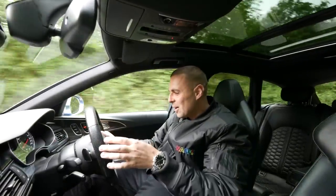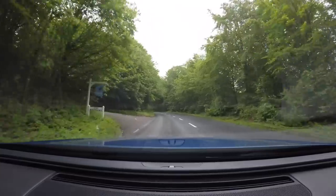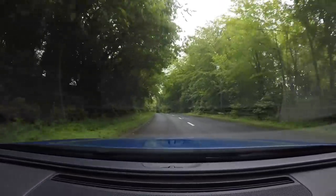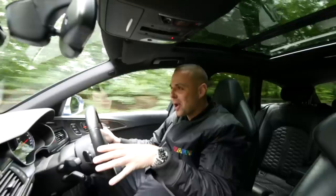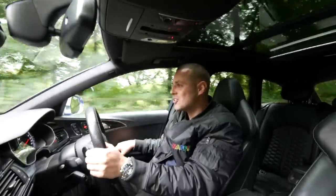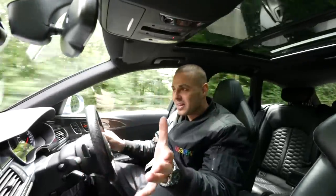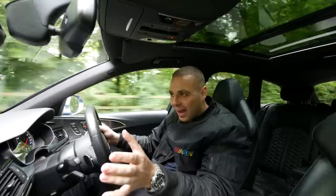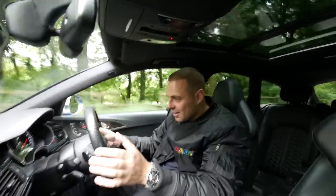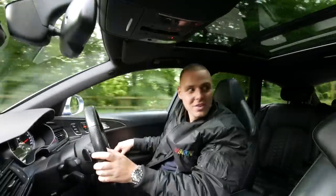I've set all the sat-nav up now. I'm in dynamic mode. It's a valve exhaust as well, by the way — straight away it makes so much noise. I haven't really touched the throttle yet and it's just so noisy. If I undo the back windows...